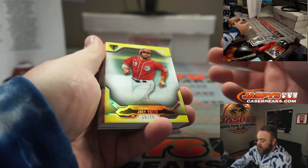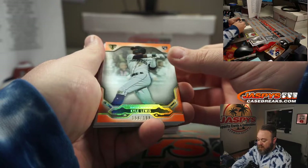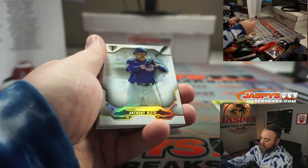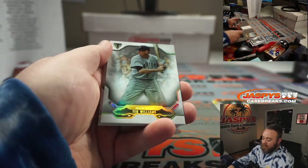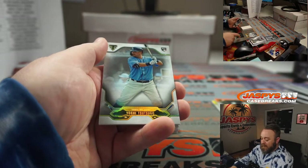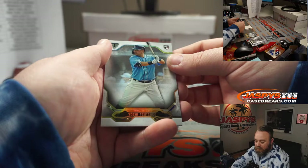Joey Votto, 50 out of 75 for the Reds — Chris Miller. Kyle Lewis, 158 out of 199 for the Mariners — Matt Lieber. Anthony Rizzo for the Cubs — random number block, unnumbered. Ted Williams for the Red Sox — random number block, unnumbered. And Yoshi Tsutsugo for the Rays and Logan Callister.